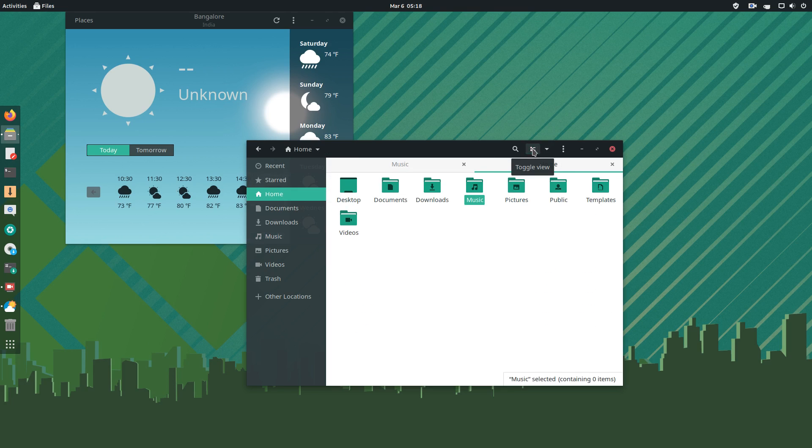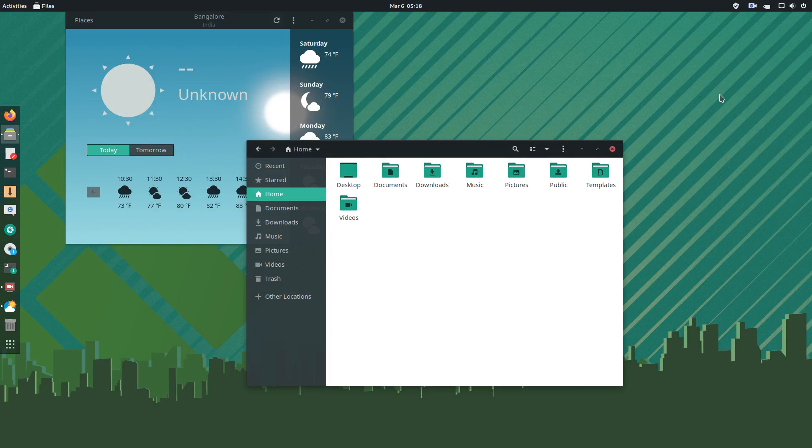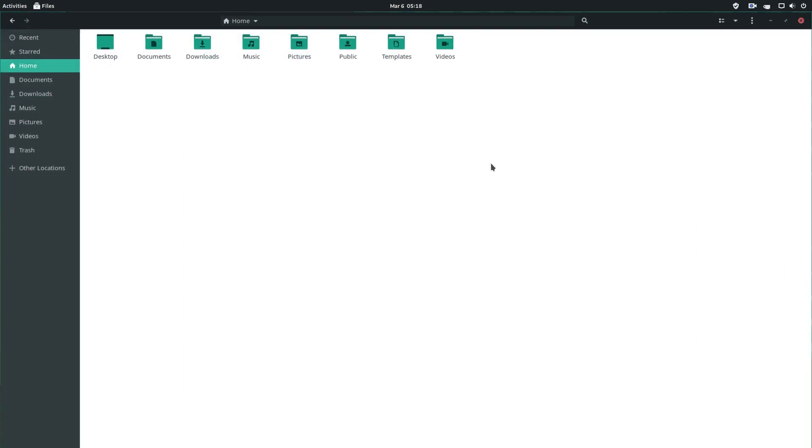The dock on the left side looks very premium. It works with IntelliHide. I think the icons should be a tad bit bigger and less cluttered. Overall, Manjaro is one of the best-known distros and provides a modern-looking desktop. It feels really good to work on this system.